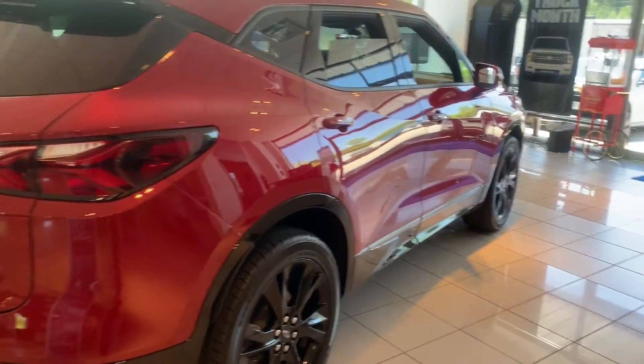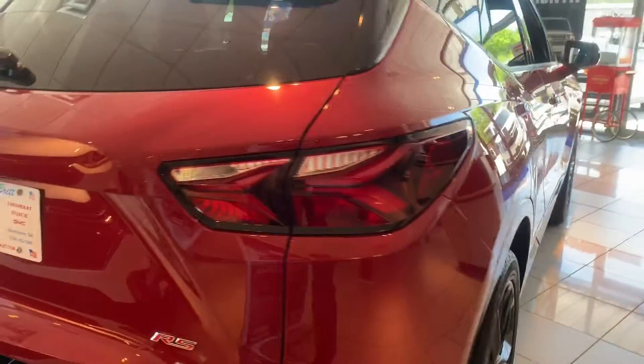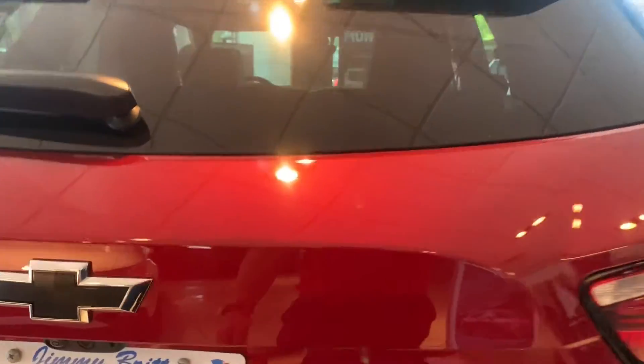This is the sports model. It's got the factory black wheels and the honeycomb grille.